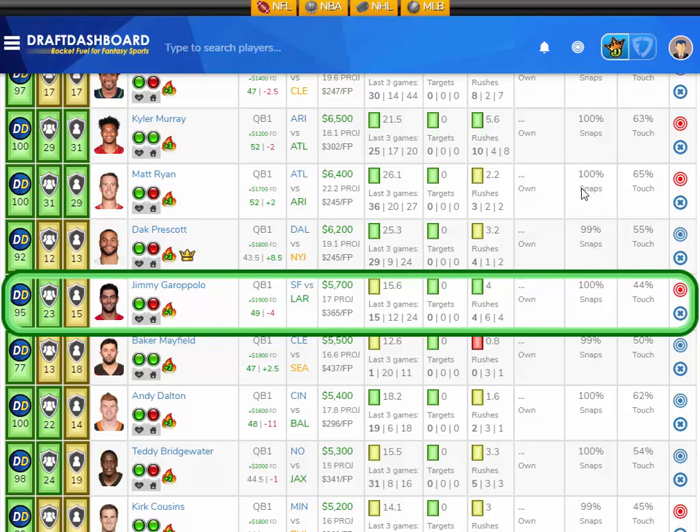He's only $5,700 DraftKings salary and $1,500 more on FanDuel. He's projected at 17 fantasy points here in week 6. Vegas thinks there's going to be 49 points scored in this game with the Rams favored by four. I think this is a shootout. I like Jimmy Garoppolo here versus the LA Rams.